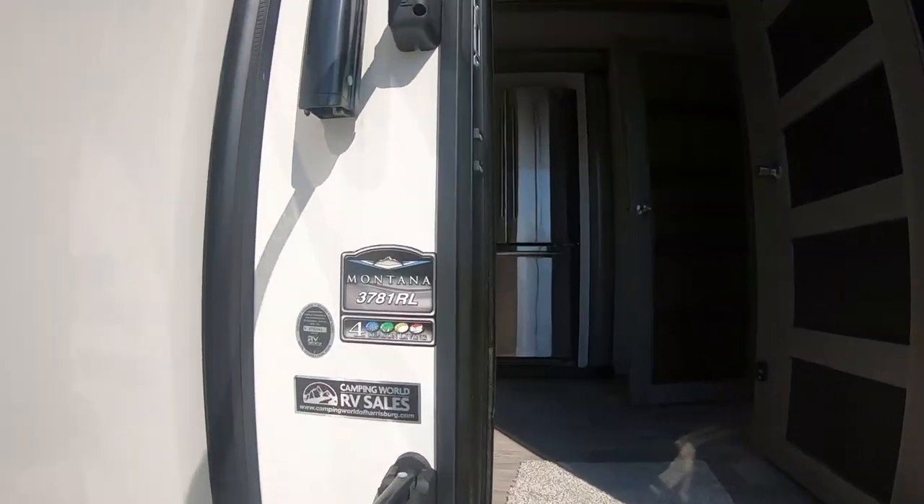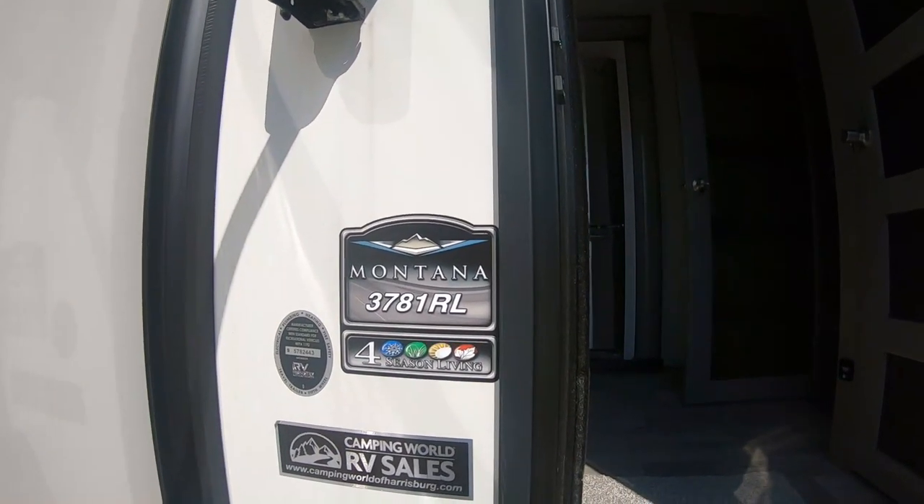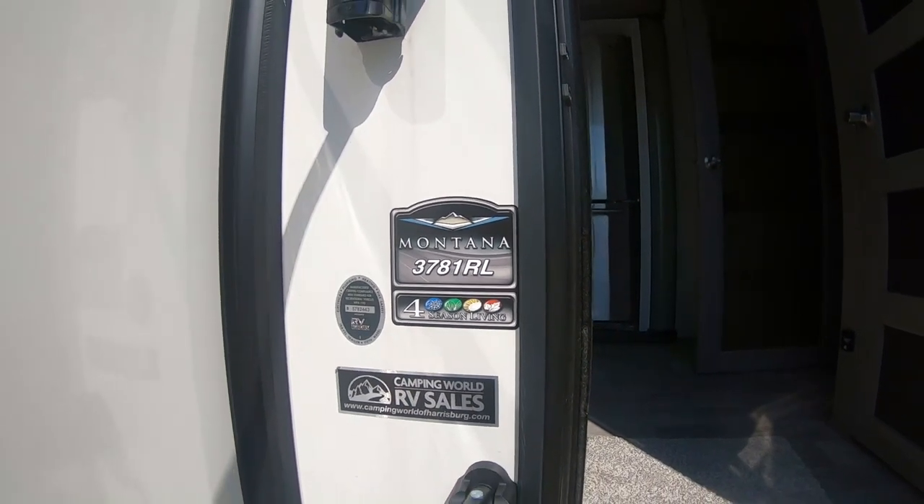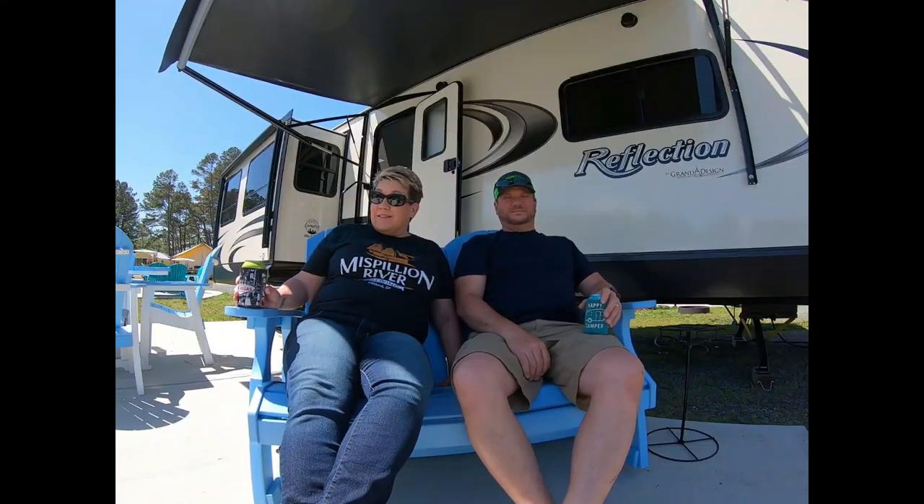Hey Camp Hawks, I'm going to take you on a tour of the Montana 3781RL, rear living, four season camper. I'm Missy, I'm Mike, and we're the Camp Hawks.